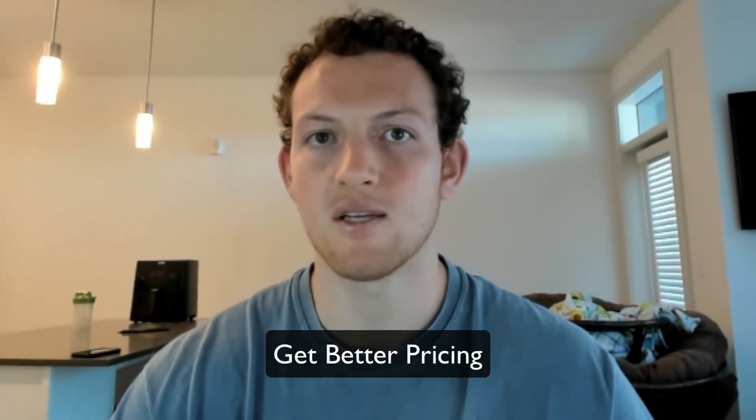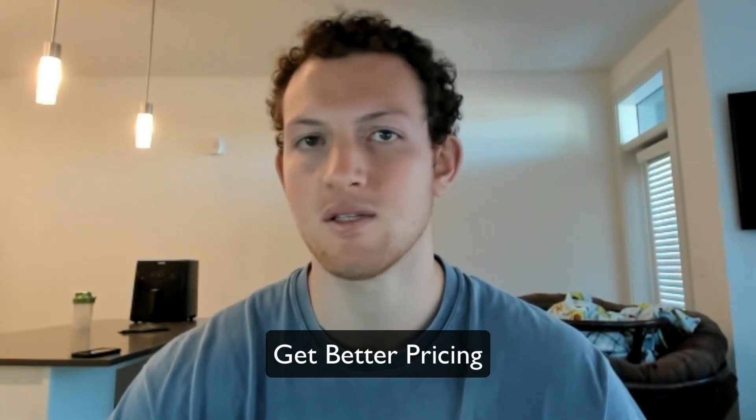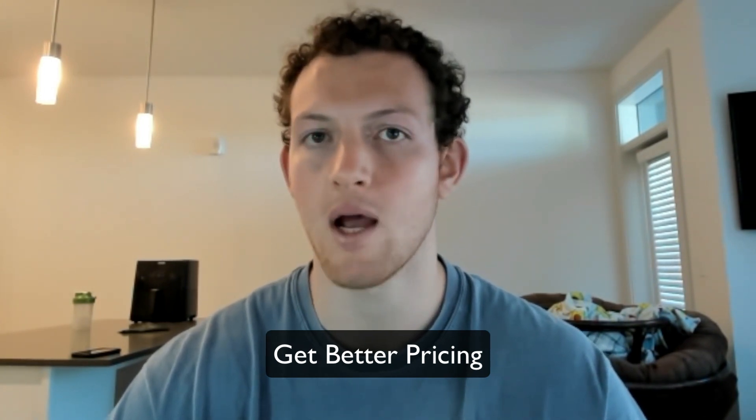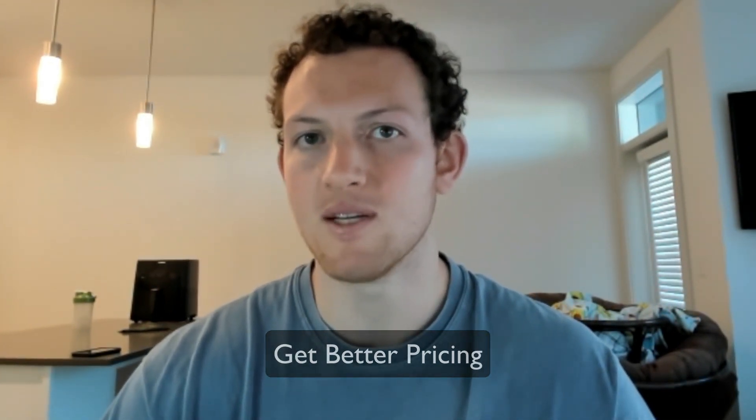When it comes to getting better pricing from your distributors, it's all about volume. When you're approaching a supplier for the first time, chances are they're not going to be willing to give you discounts upfront unless it's a large order. The idea is to typically start small with a test order or two, and then as you get into those higher dollar amounts on your POs, that's when you can buy in larger volume and get better discounts, which increases your returns and puts more money in your pocket.